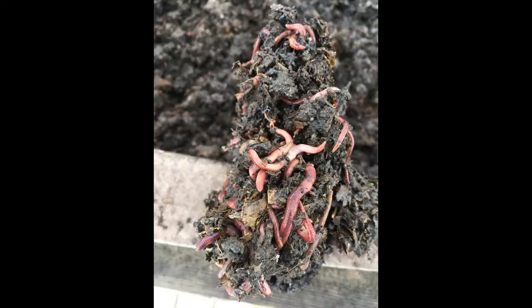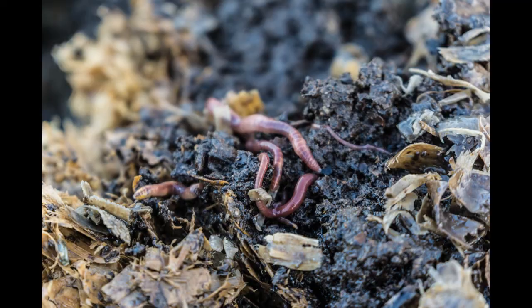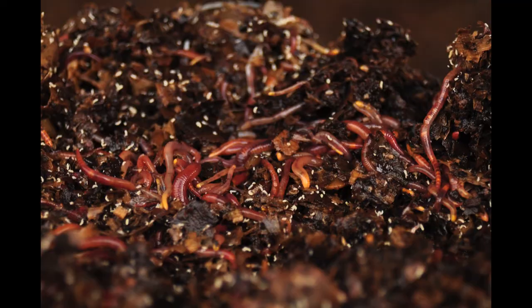Meanwhile, as the worms digest, they excrete microbial-rich castings that propagate and nourish the microbial colonies that form BioFilm. BioFilm is a powerful asset to wastewater treatment, as the sticky film captures and digests microscopic contaminants.